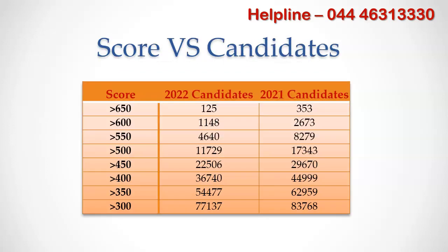Let's compare the number of candidates who scored more than 650. It is 125 candidates for NEET PG 2022, and it was 353 during NEET 2021 — a 65% decrease in the number of candidates in the current year compared to last year.